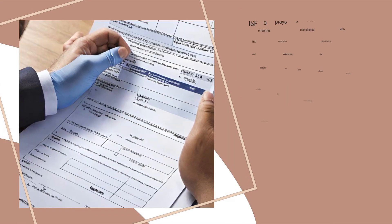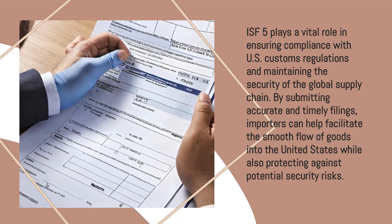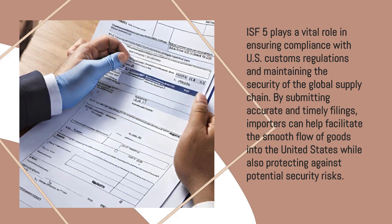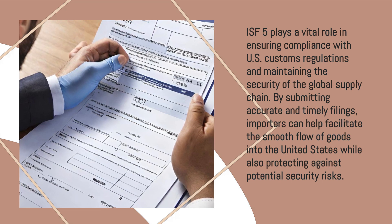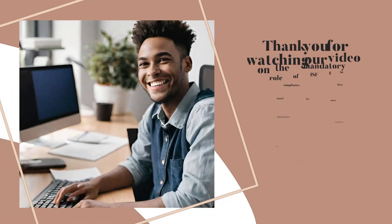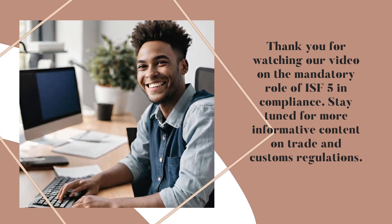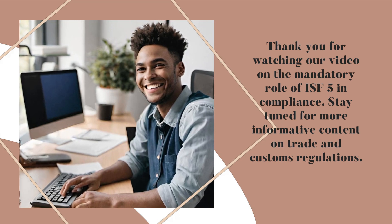ISF-5 plays a vital role in ensuring compliance with U.S. Customs regulations and maintaining the security of the global supply chain. By submitting accurate and timely filings, importers can help facilitate the smooth flow of goods into the United States while also protecting against potential security risks. Thank you for watching our video on the mandatory role of ISF-5 in compliance. Stay tuned for more informative content on trade and customs regulations.